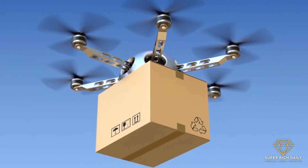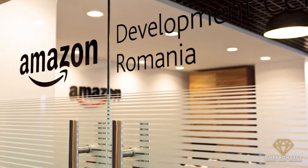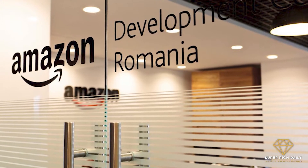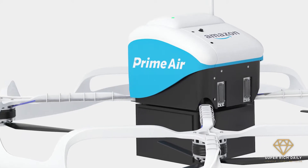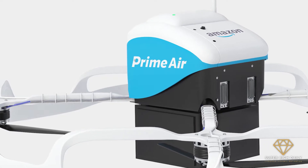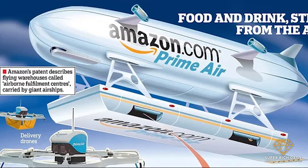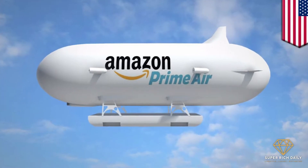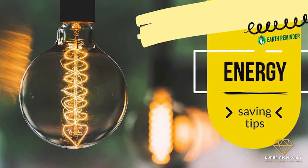Prime Air focuses on delivering to customers in just 30 minutes — yep, half an hour. Amazon already has development centers in the US and UK. The Amazon city will have a flying warehouse which will deliver your orders in 30 minutes on a drone. To clear up the confusion, this warehouse will actually have spinning propellers which will move directly towards the delivery destination. Apparently, this will save a lot of energy compared to ground-based stations.